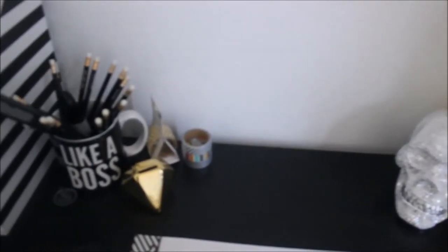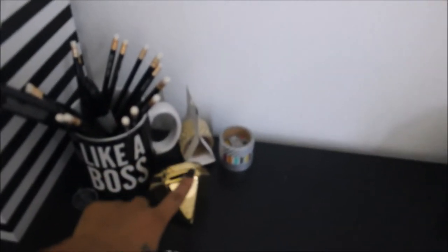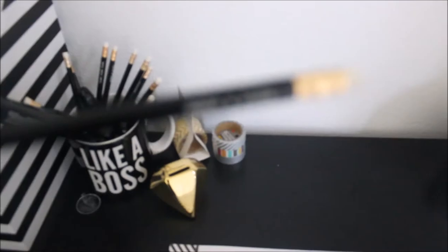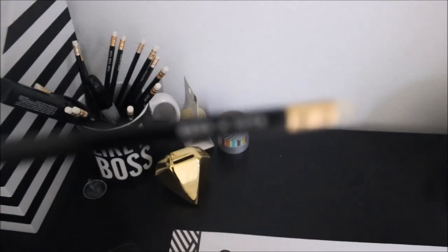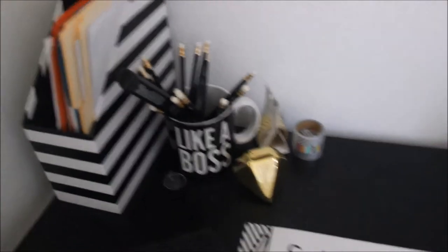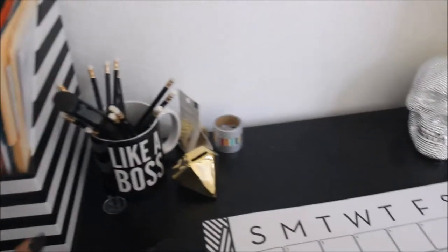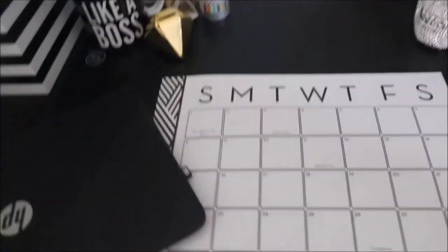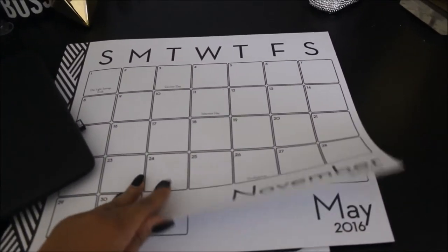There's my little blinged-out skull from Ross, some washi tape because I'm about that planner life now. This little diamond trinket came from Five Below, this 'like a boss' cup also from Five Below — so cute. I got these pencils from the Target dollar spot, a black and white file holder from Target as well, and a 2015/16 calendar.